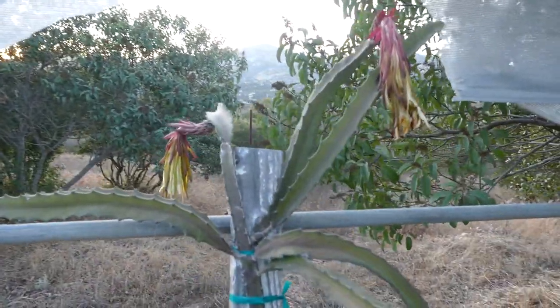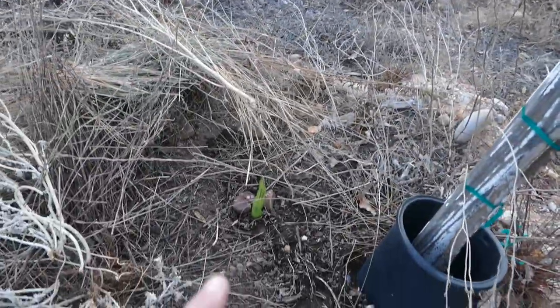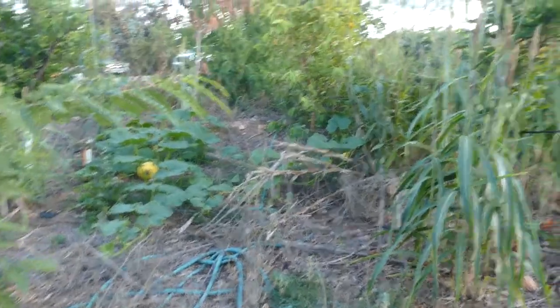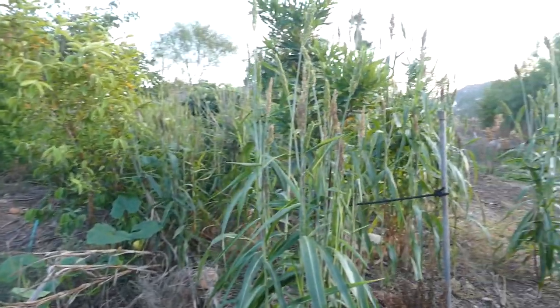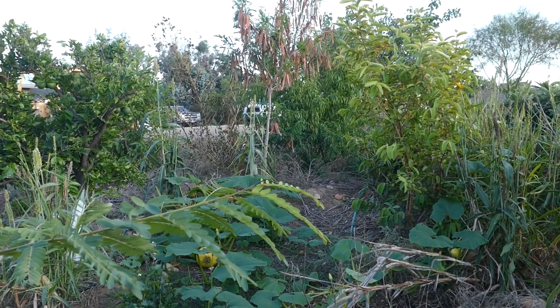This dragon fruit just had a couple blossoms — I'm not sure if they're going to turn into fruit. We just planted another variety; that's the red-fleshed, this is the white-fleshed — be nice to get some variation. All our plants are looking nice and happy, and you can see tons of sorghum growing all over the place. Sorghum loves it here.